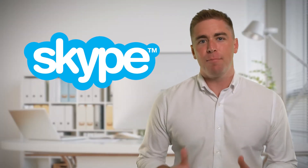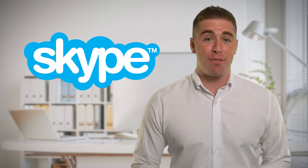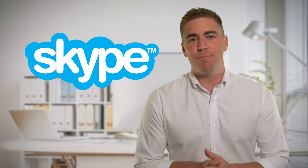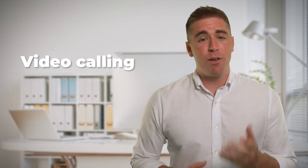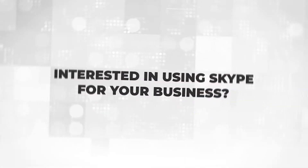Skype has been one of the first companies in the world to introduce VOIP calling back in 2003. Today, Skype is most known for video calling, but you can also use it to make and receive VOIP phone calls. Interested in Skype for your business? Let's find out more about this popular VOIP provider and discover the best alternatives that you can try for your business.